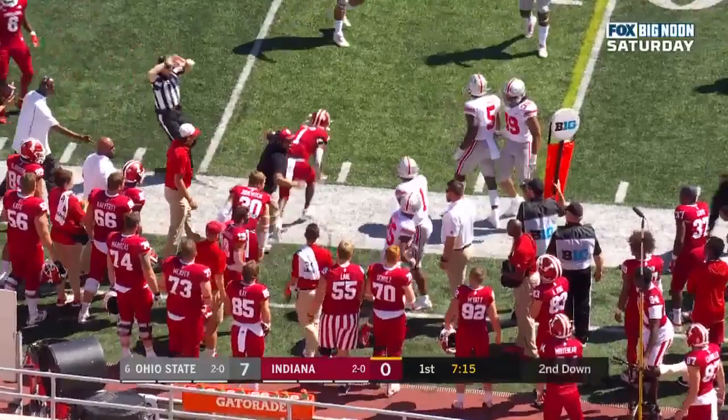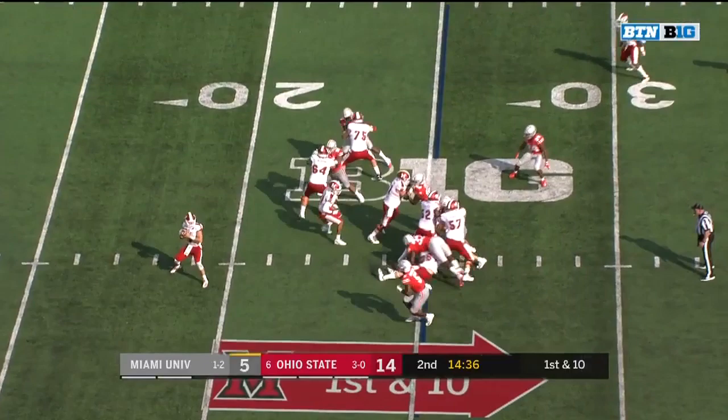That advice paying off off of play action — that pass is intercepted by Jeff Okuda.